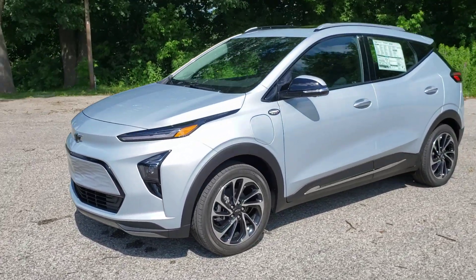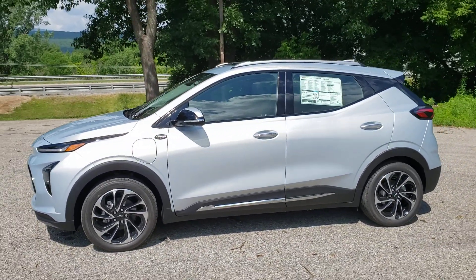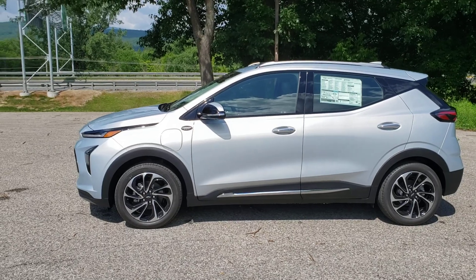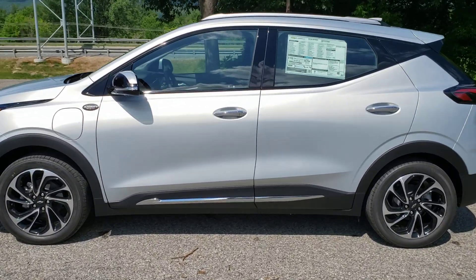Let's go around the side here. It's going to be set up in the same way as the Bolt EV — actually the same powertrain, the same battery. Very similar, just a slightly bigger car. Let's take a look inside.